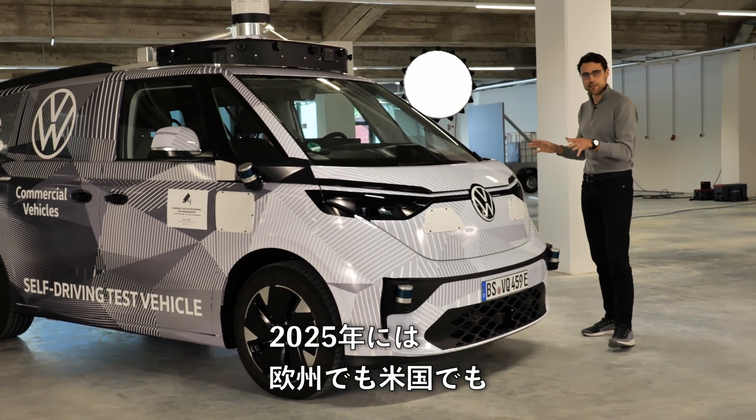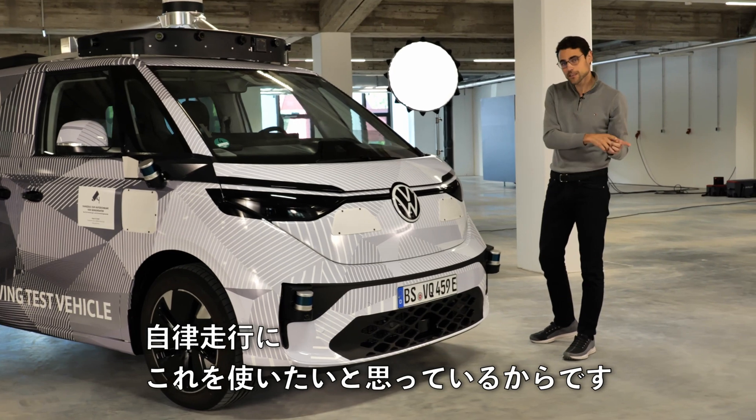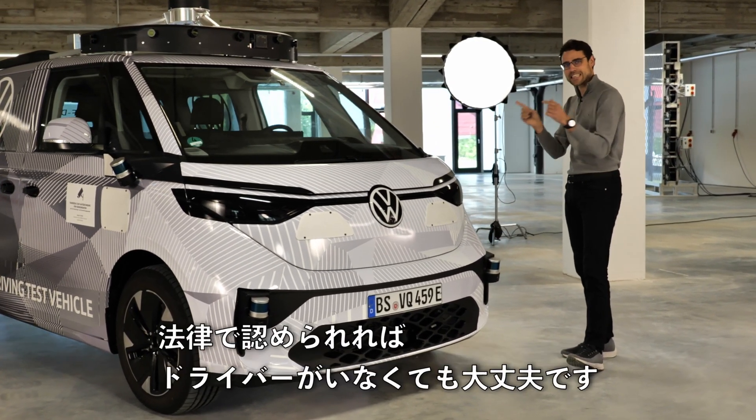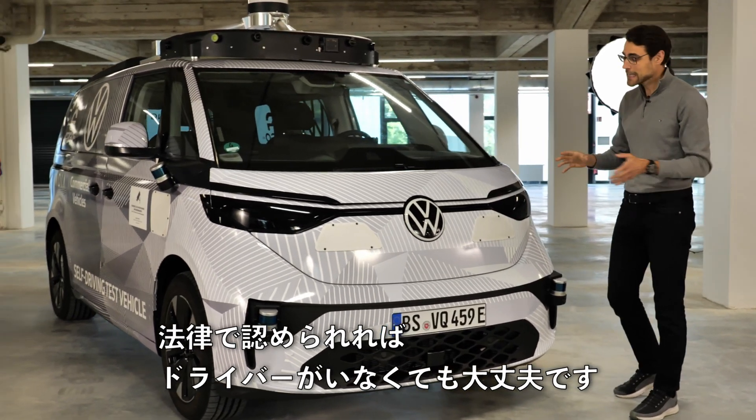They want to use this vehicle in 2025 for autonomous driving both in Europe and in the US — first with a driver, and later on also without a driver when the law allows it.